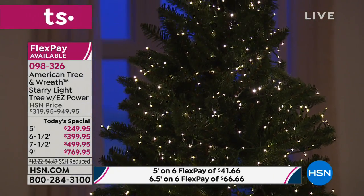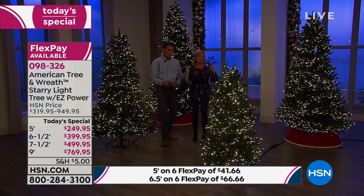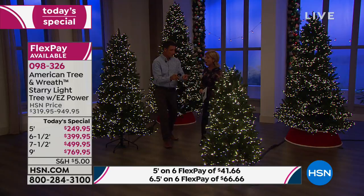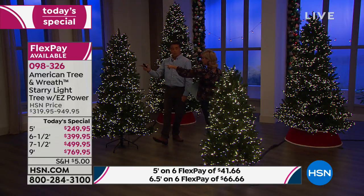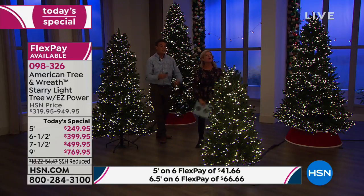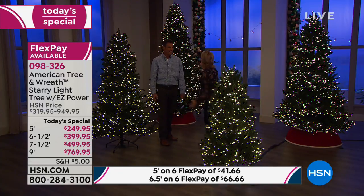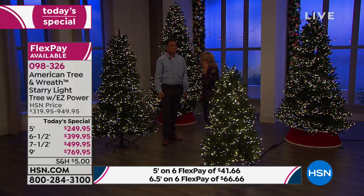Let's talk about how many lights — it's incredible. I can never get enough lights on my tree, that's my biggest complaint every year. We've never done this many lights: 1,000 on the five-foot, 2,000 on the six-and-a-half, 3,000 on the seven-and-a-half, and 4,000 on the nine-foot. Four thousand lights — never done before.